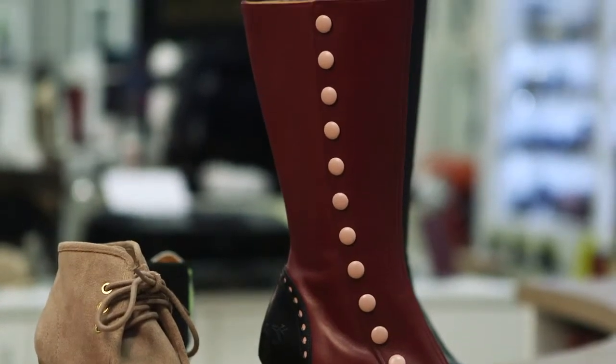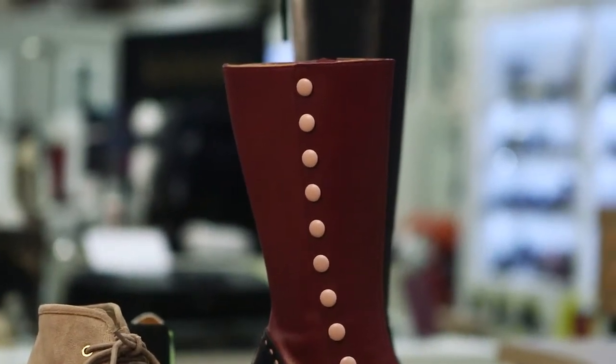Whether it be the classic side zipper boot or something a little bit trendier, Miller Shoes has what you're looking for — flat heels, mid-heels, and high heels.